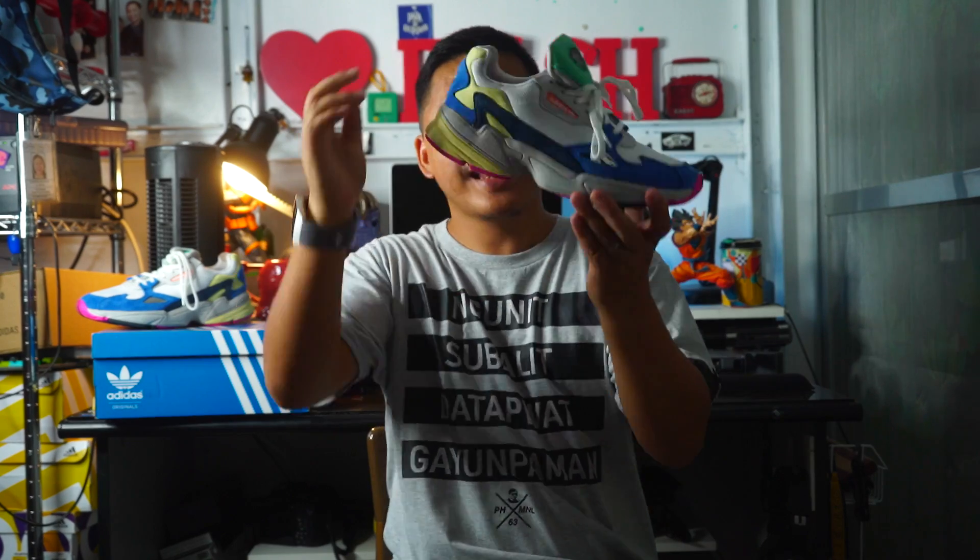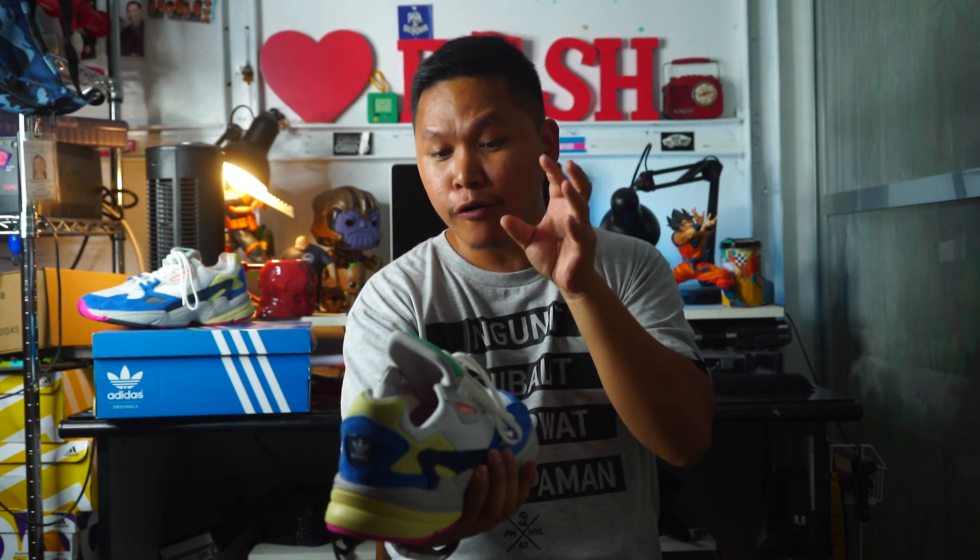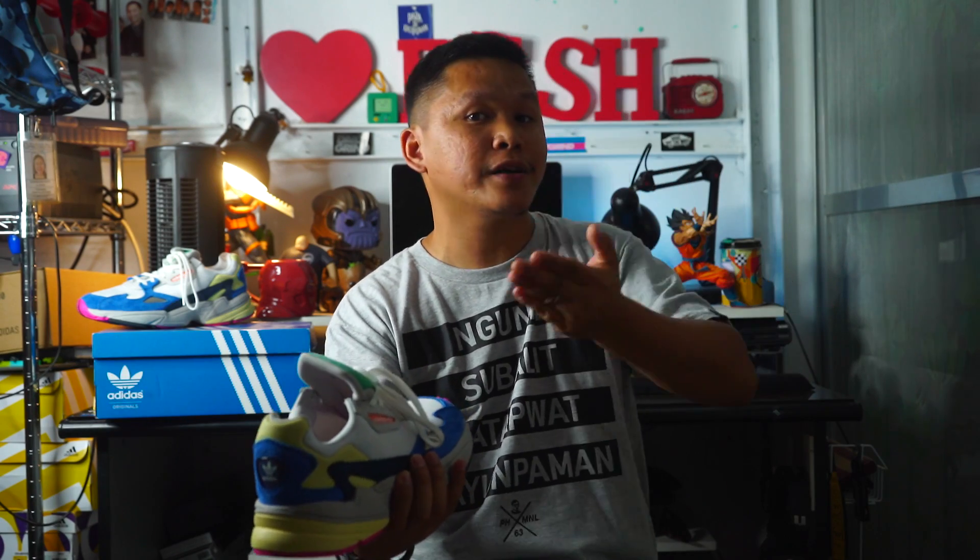Hey guys, welcome again to another video. If you're planning on buying something for your wife, sister, or girlfriend, here are my top three suggestions. Number one: the Adidas Falcon. The Adidas Falcon is one of the most affordable, budget-friendly Adidas sneakers, and I would totally suggest it because the overall quality is great for 5,500 pesos.